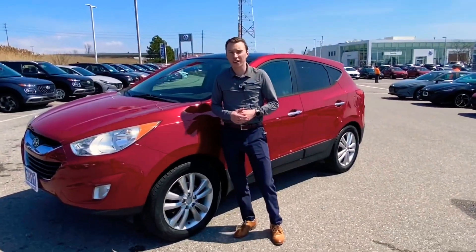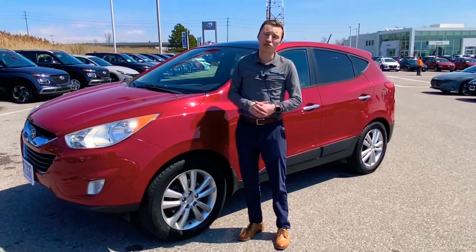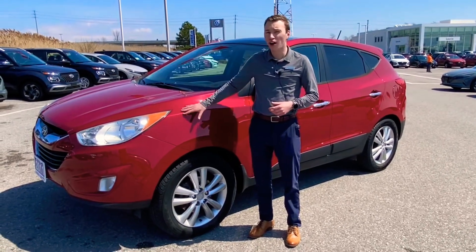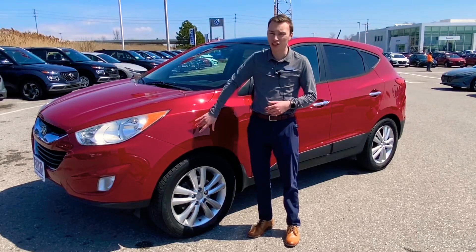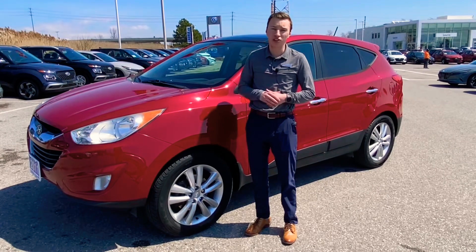Hey everybody, it's Richard here with L'Oreal Hyundai. I just wanted to show you this 2011 Tucson we have here on the used lot. It's a limited all-wheel drive. We don't get too many of these in this good a shape, but where the limited really shines is inside, so let's hop in and check it out.